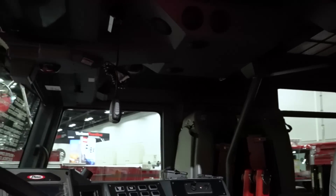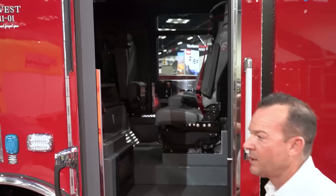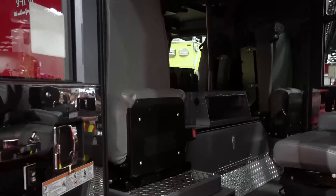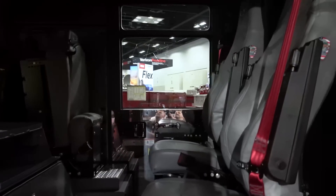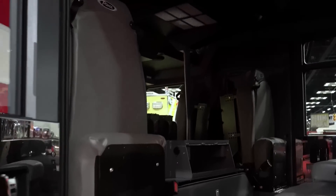We've incorporated a number of different features, and most importantly are some of the clean cab concepts. Reducing the incidence of occupational cancer is one of our primary strategic initiatives within our employee wellness division. So we're always looking for opportunities within the design of the truck to make sure that we're incorporating industry standards and industry best practices for our firefighters to reduce those exposures.